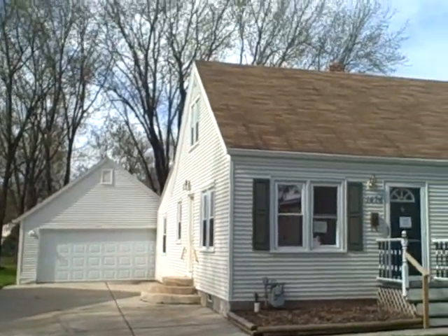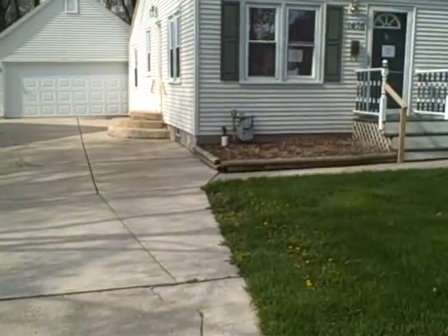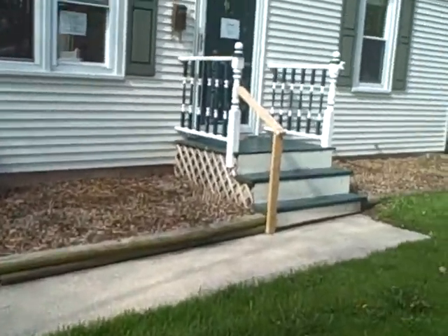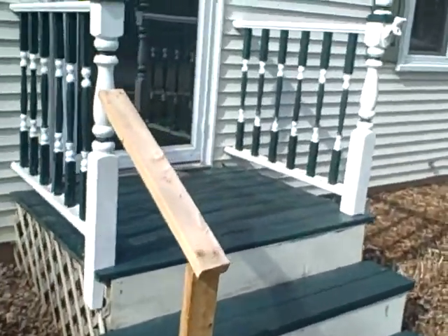Hi everyone, this is Ryan Champeau with Real Living Bay Realtors. Today I'm here in Alloway to take a look at this three bedroom, one bathroom home. It has 1,428 square feet, two and a half car garage, and very low taxes. The asking price is $84,000.